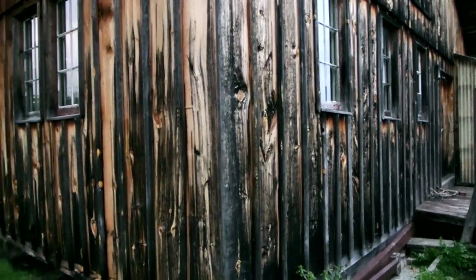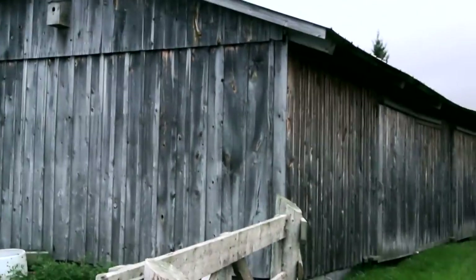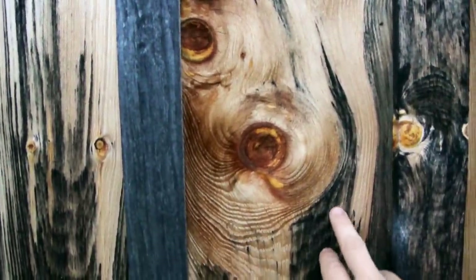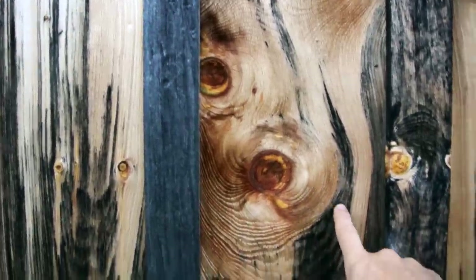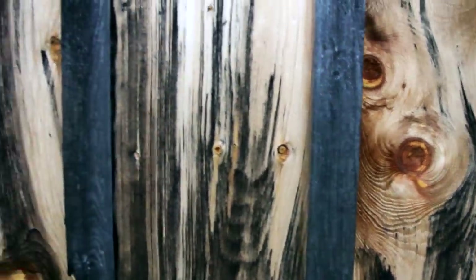It has so many different colors compared to, for instance, this building here which is just uniform gray. There's gotta be something in the wood that makes whatever causes this wood to go black not work in there. I'm guessing this is probably white pine that's staying light like that. But even that's not uniform — in some areas it just doesn't do it at all.